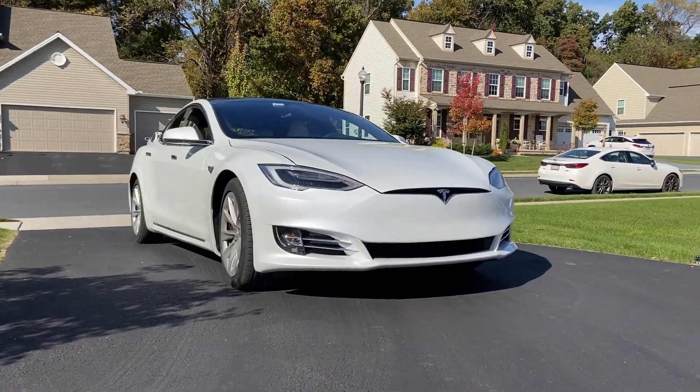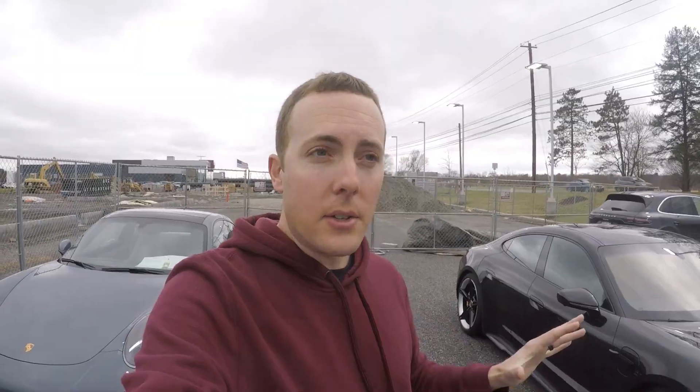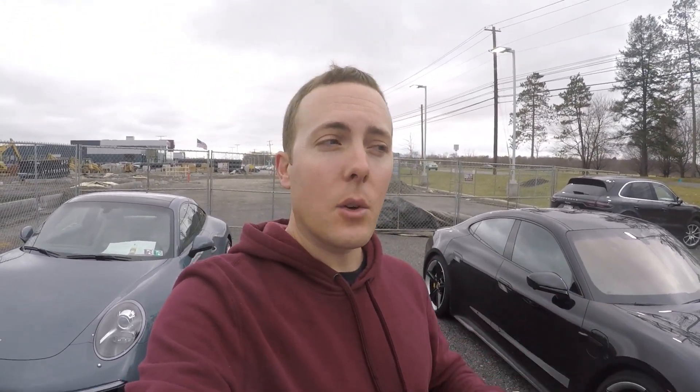I just drove a Tesla Model S a couple months ago and this car is a direct competitor to that. Tesla has taken over the full-size electric luxury car segment, but this car, just standing next to it, is like 20 times better looking than the Tesla. My buddy Joe is with me — he's another German car fan. But this thing is absolutely stunning in person, so let's take a look at the Taycan Turbo S.